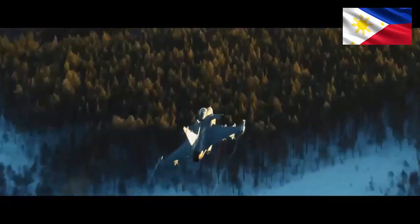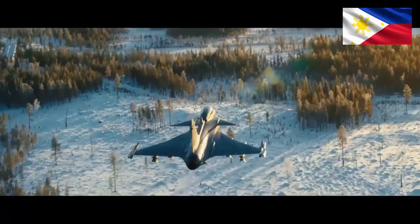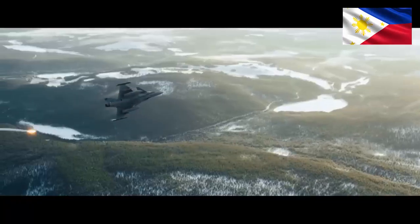The curtain rises — choosing the right fighter. Ultimately, the perfect fighter is not a one-size-fits-all costume. The Gripen, with its agility, advanced sensors, and affordability, excels in tight-knit dogfights and budget-conscious operations.